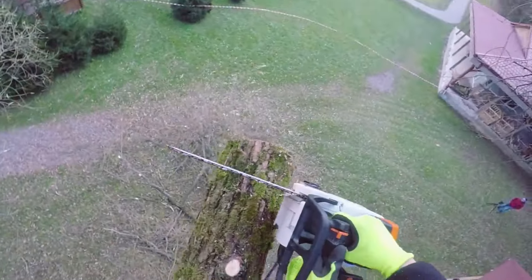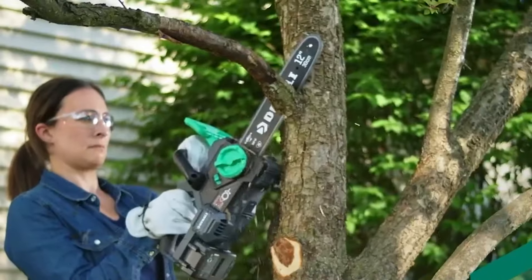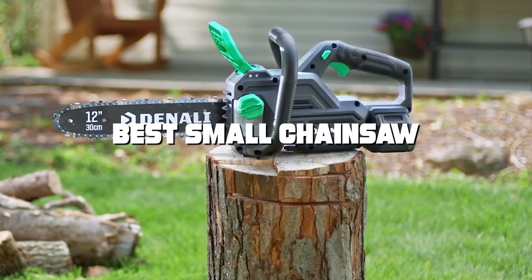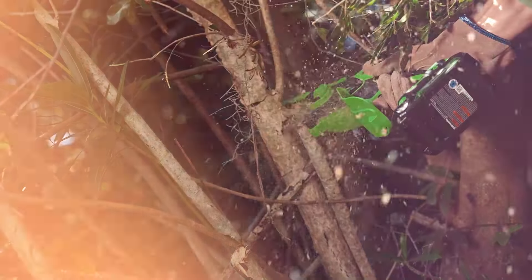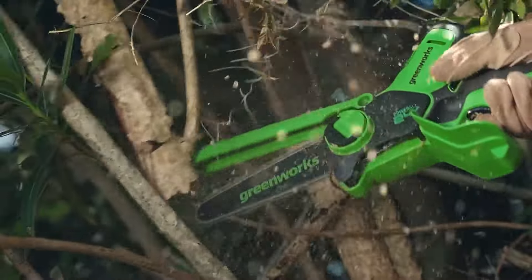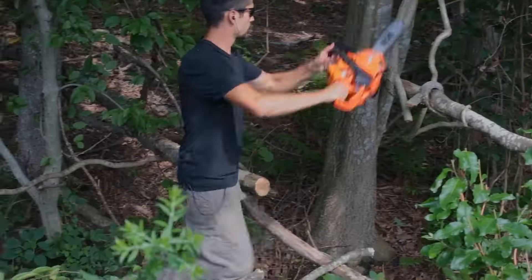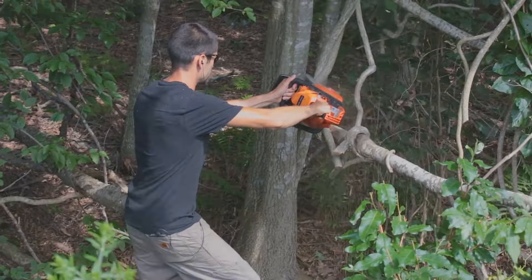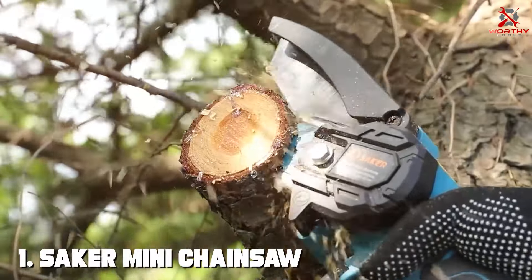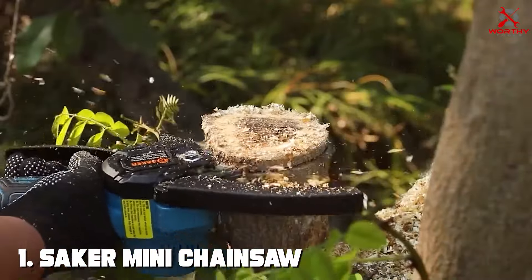Hey there, chainsaw enthusiasts! Welcome back to our channel. Today we've got something special for you as we delve into the world of small chainsaws. Whether you're a DIY enthusiast, a homeowner, or a professional, finding the perfect small chainsaw can make all the difference in your cutting tasks. Stick around until the end because we've got a bonus tip for you. But first, let's get right into it.